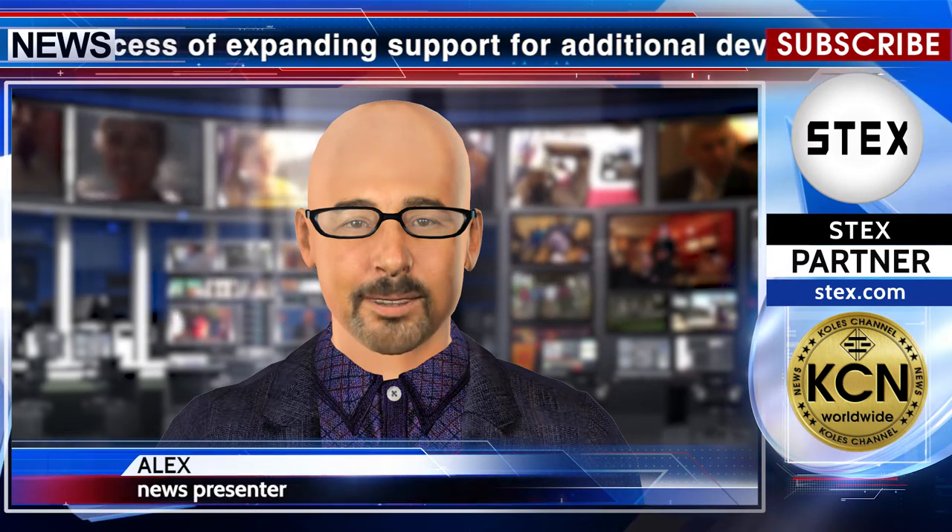Coinbase launched security keys as a second factor for greater account security. Security keys are the gold standard of modern account security, and browser and device manufacturers are still expanding support for additional devices. To ensure maximum compatibility with as many devices and platforms as possible, Coinbase is rolling out support for security keys gradually, starting with web and then extending to mobile apps and Login with Coinbase.